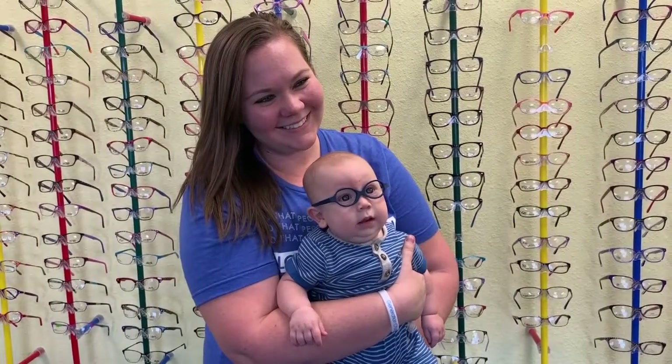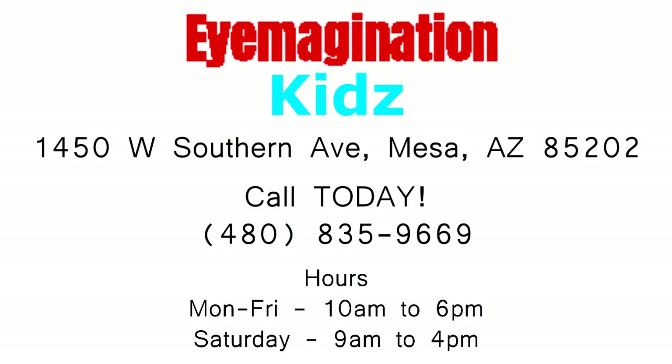Most of the frames we're showing today come in a variety of colors — anywhere from three to five different colors — so the child and parent do have a choice. Our main concern is the fit of the glasses and the prescription we're working with. We want the child to walk out the door with something that fits and that both parent and child are going to be happy with. We hope you'll find the time to come in and visit us at Imagination Kids soon.